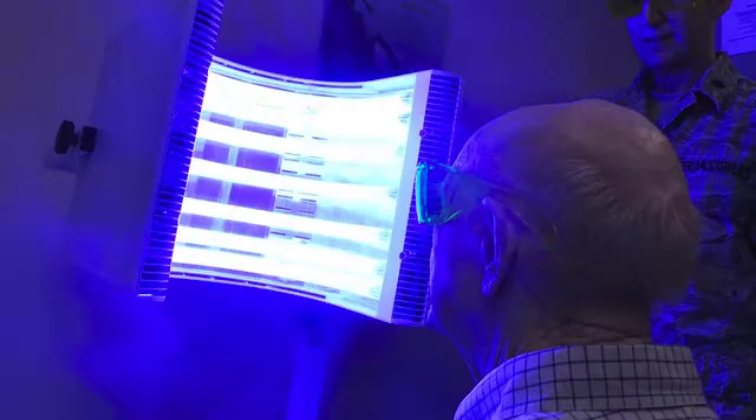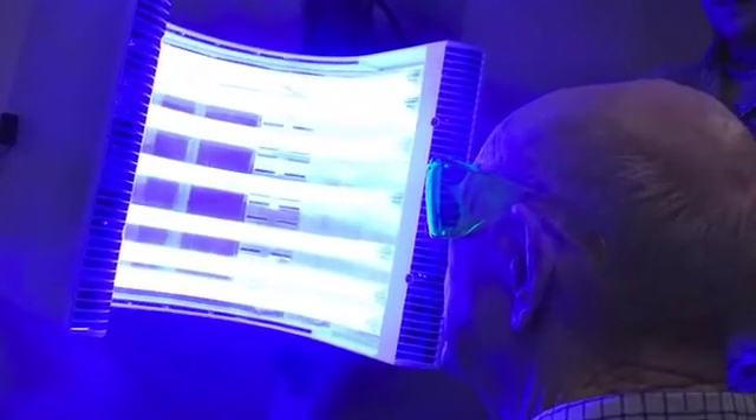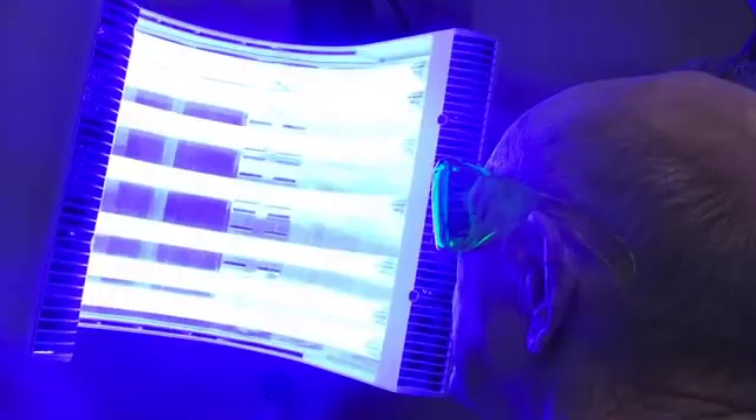The idea is that a patient goes to a dermatologist with some pre-cancer cells, and we will treat them by photodynamic therapy. This is an existing treatment, but currently they use very rigid panels which are not comfortable and cause a lot of pain for patients.